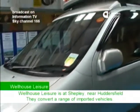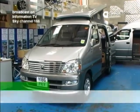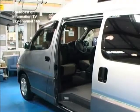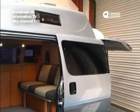Last time we saw something of Wellhouse Leisure's busy panel van conversion workshop. This time we're looking at some of the finished products, but first we have a word with managing director David Elliott.